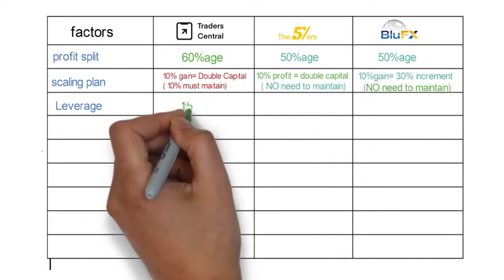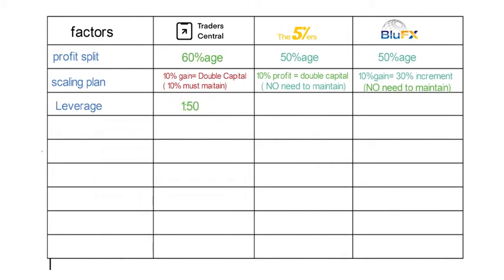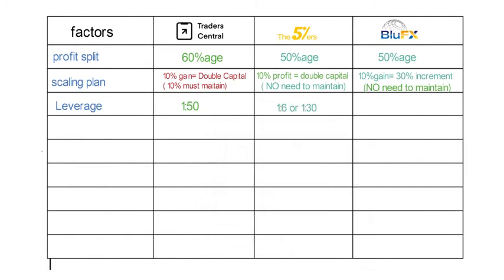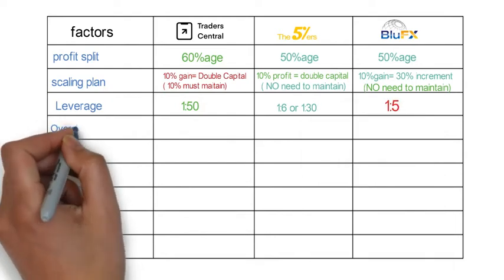The next factor is leverage. In Trader Central you get a leverage of 1:50. In 5 Percenters you get 1:6 on the low account and 1:30 on the aggressive one. In Blue FX you get a leverage of 1:5.